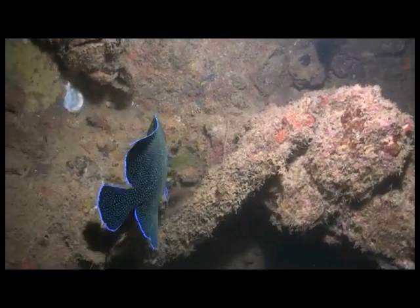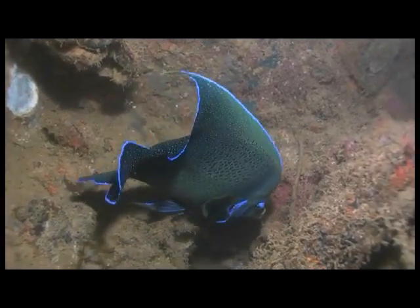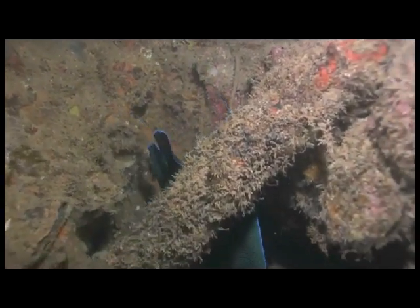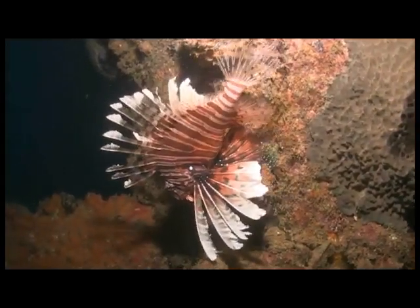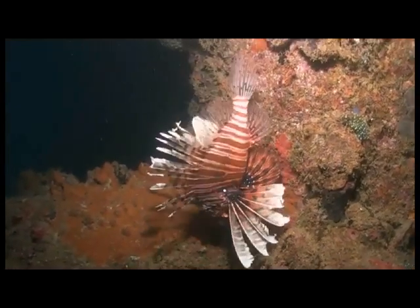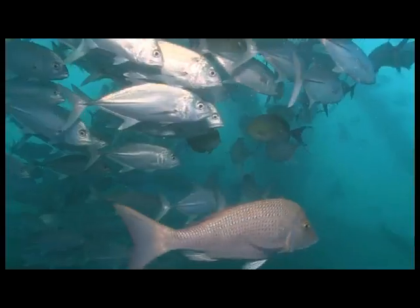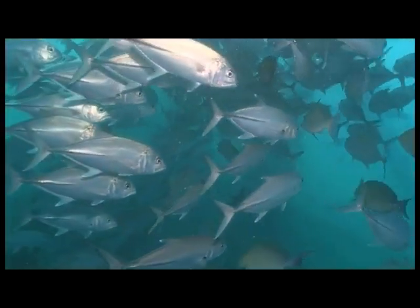Angelfish glide in and out of the pylons, while lionfish and schools of trevally all escape the sun's rays under the huge pier above.